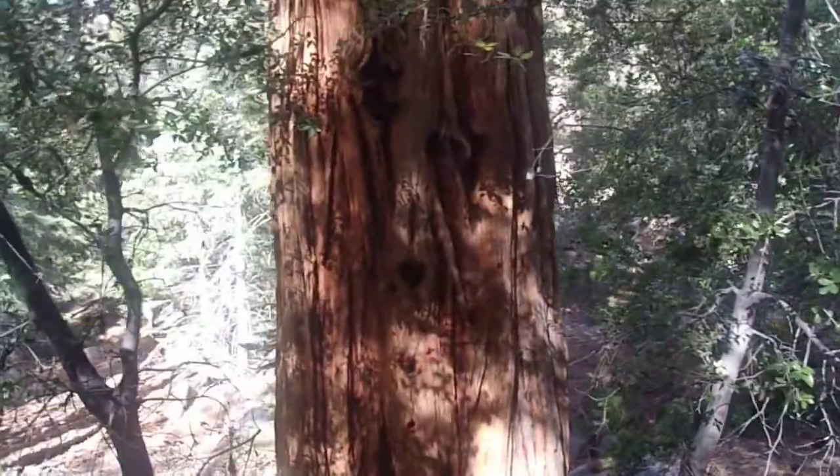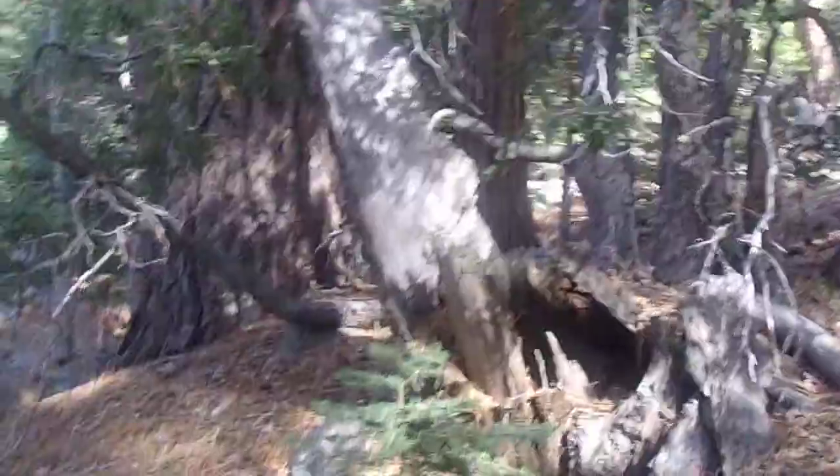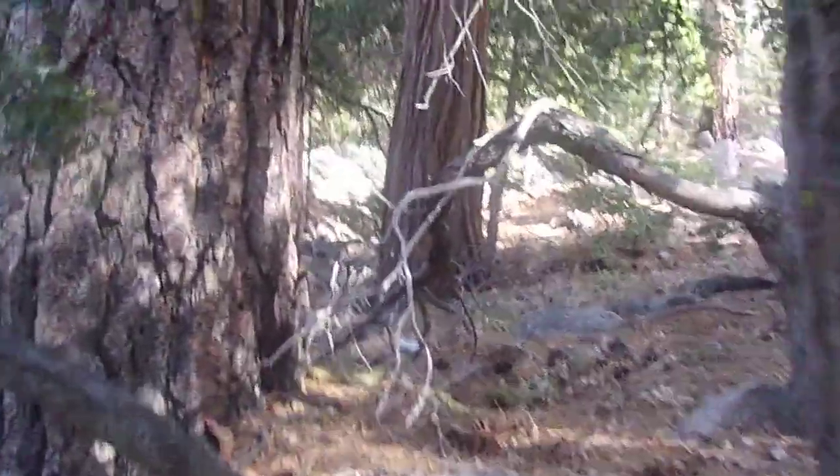Here's the incense cedar — pretty girthy. It's a Jeffrey pine right here. Let me bushwhack through these little Canyon live oak thickets. Not a super huge trunk, but it was a pretty tall tree. Here's the Jeffrey pine — this is the trunk of the tree.